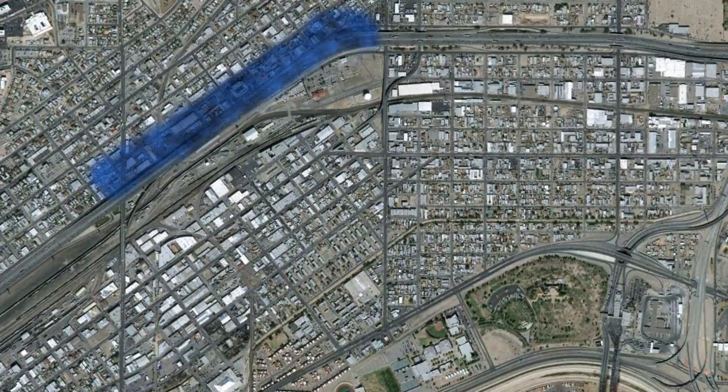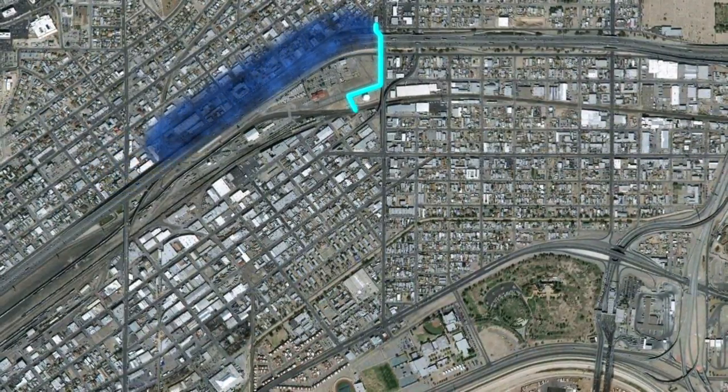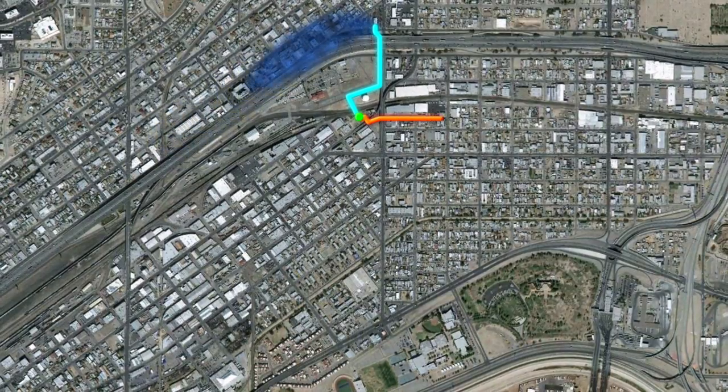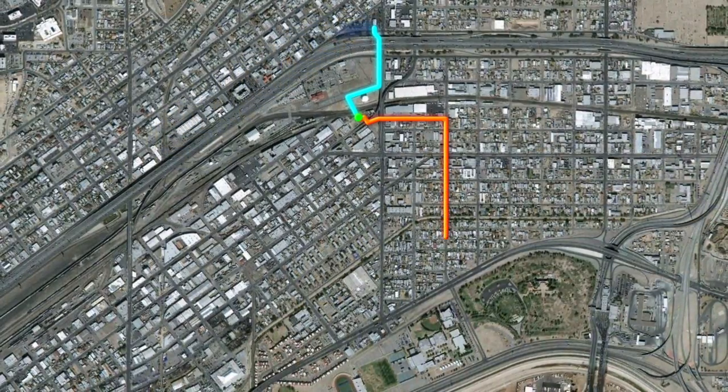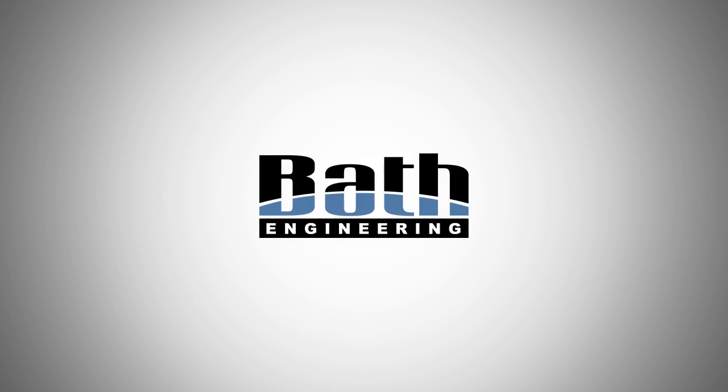The complete system — which consists of the gravity main, stilling basin, pump station, and force main — is a multi-million dollar undertaking by El Paso Water Utilities that will prevent flooding in the central area.